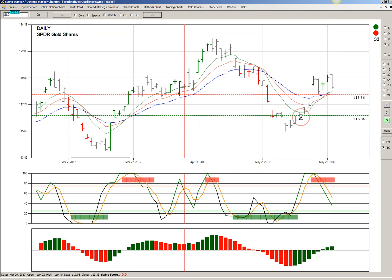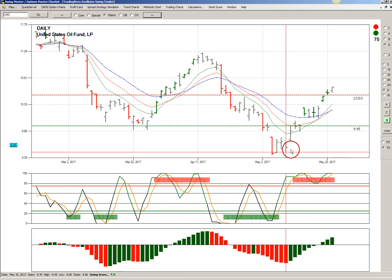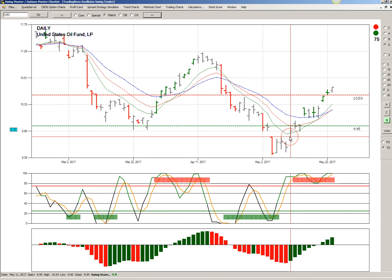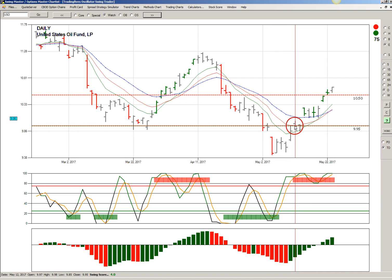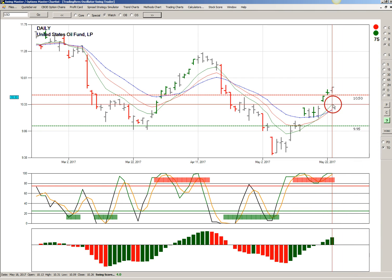The last one we're going to look at is USO, the oil ETF. Like GLD, USO made a bullish reversal from the oversold zone and we had the first green histogram bar. We got a signal price at $9.95, which executed the next day, and since then USO has continued higher.